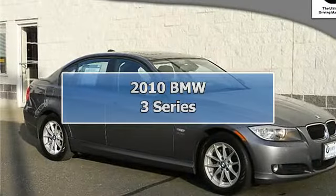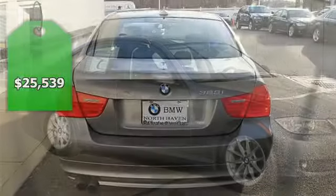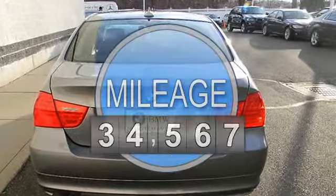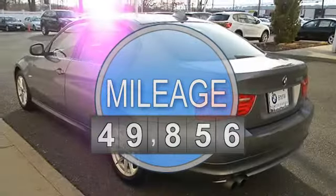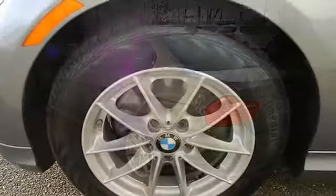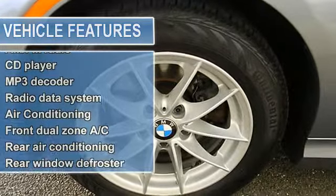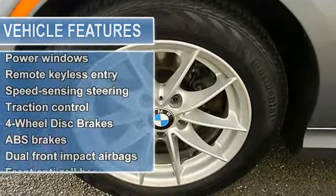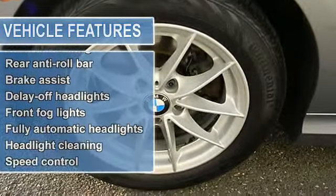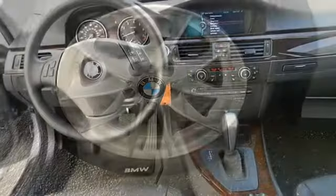BMW certified, clean Carfax, no accidents, heated seats, navigation, premium package and value package — what a price for a 2010 BMW 3 Series! Wow, what a sweetheart. BMW has outdone itself with this fantastic vehicle. It just doesn't get any better at this price. New Car Test Drive said 3 Series cars are the quintessential BMWs — they accelerate, turn and